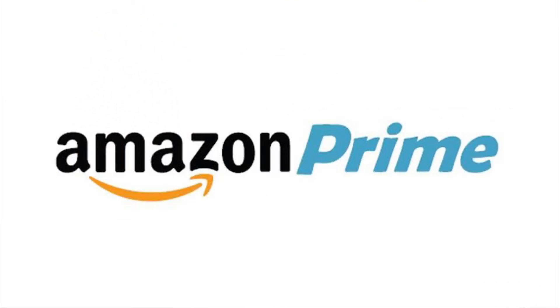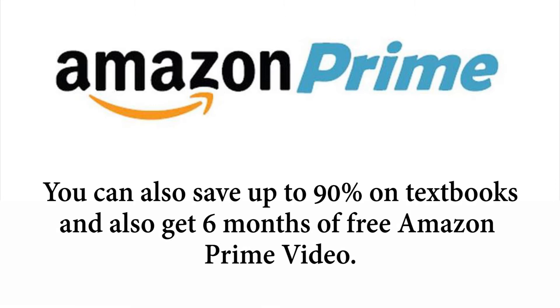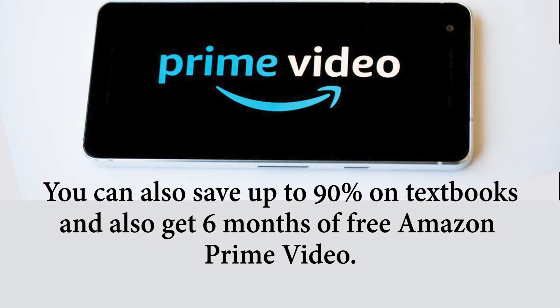2. Amazon Prime. Amazon gives 6 months of a trial Prime account to students, who can get several benefits out of it, like receiving 2-day confirmed delivery on products without any shipping costs. You can also save up to 90% on textbooks and get 6 months of free Amazon Prime Video trial.